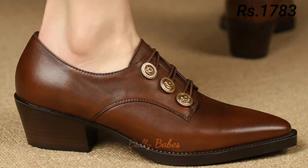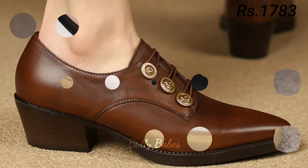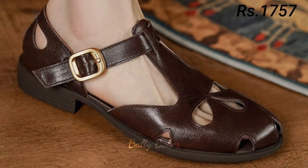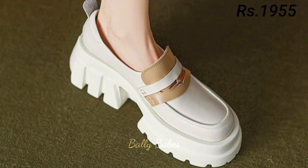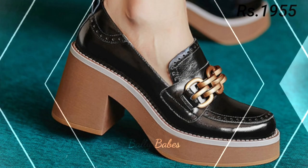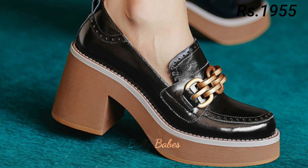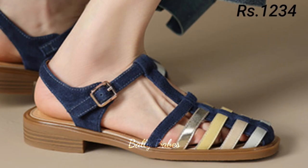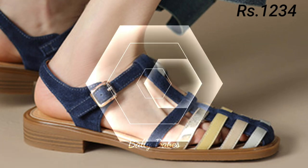If you want to place an order for these footwears, there is a purchase link given below in the description box. Simply click on the video's title and scroll down — you will see the blue colored link, which is the purchase link. When you click on it, you will be redirected to the website where you can easily place an order from any country at any time. The cash on delivery option will also be available, which is a great option for you.